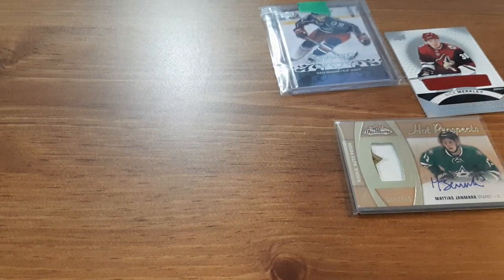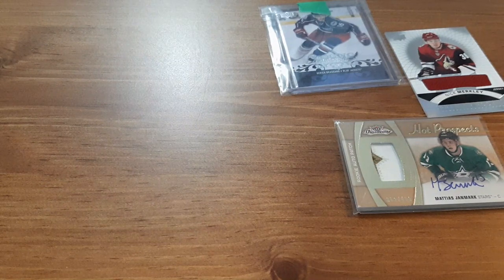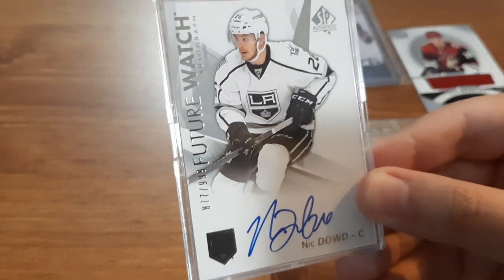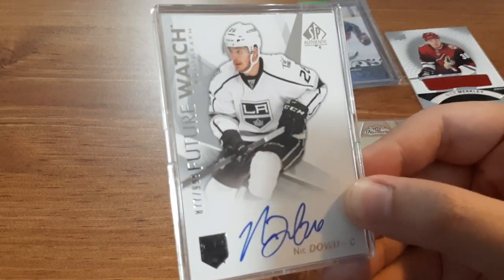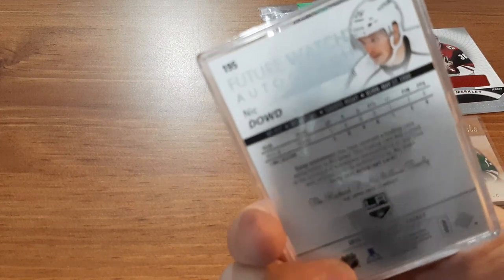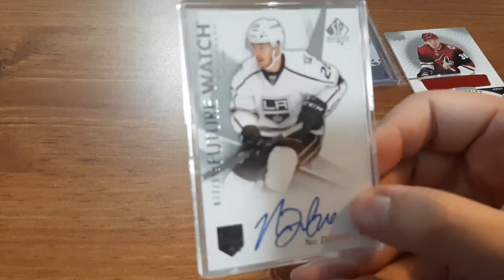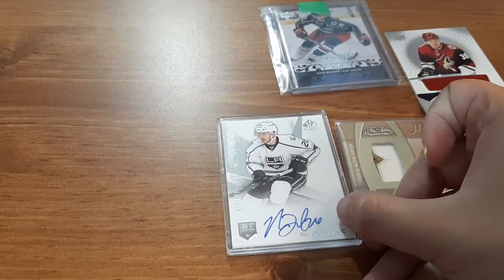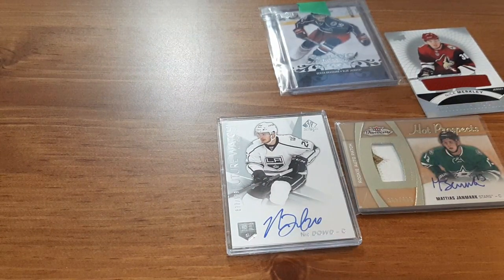Next is a Future Watch for Nick Dowd. I'd never usually get Future Watch cards but whenever I see them cheap — this one was two dollars — I decided to jump on it. I love getting the Future Watch cards, I just never seem to get them for cheap.